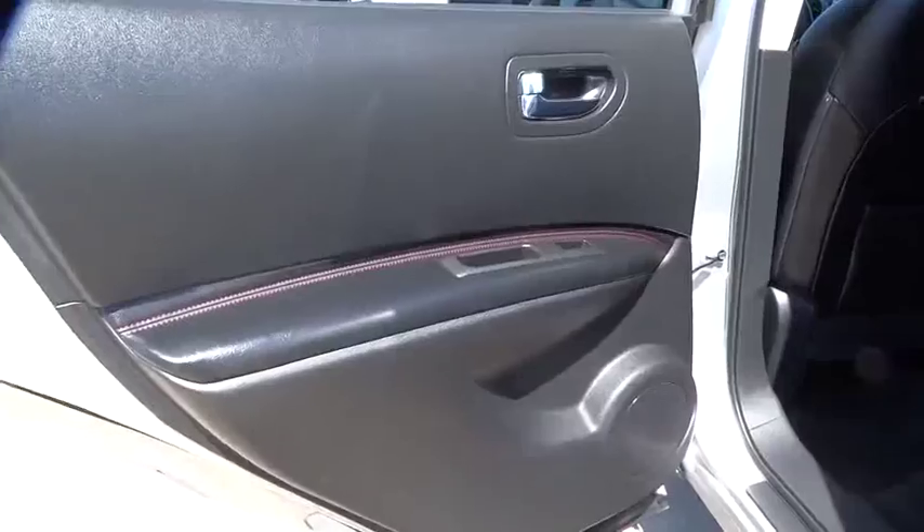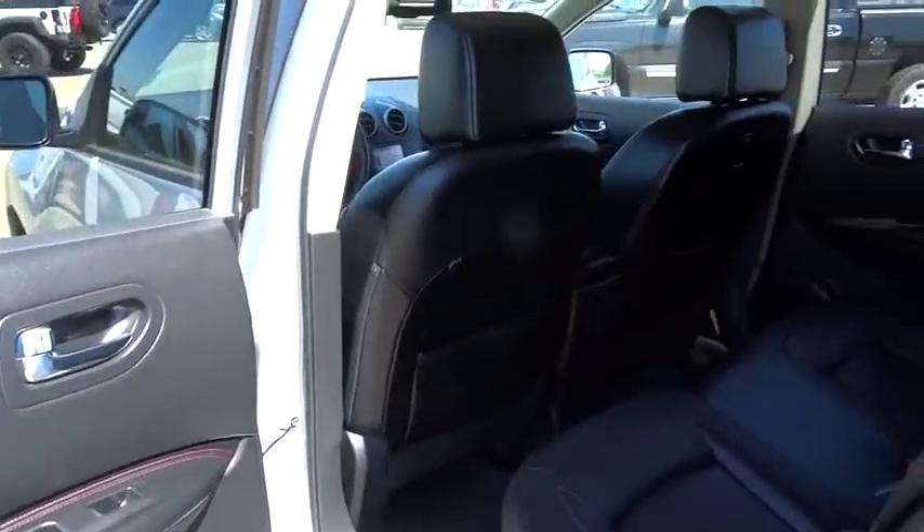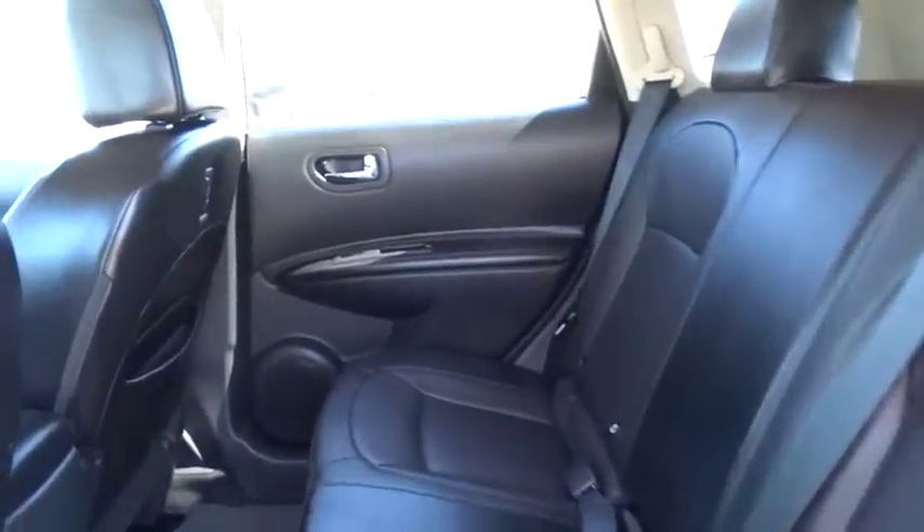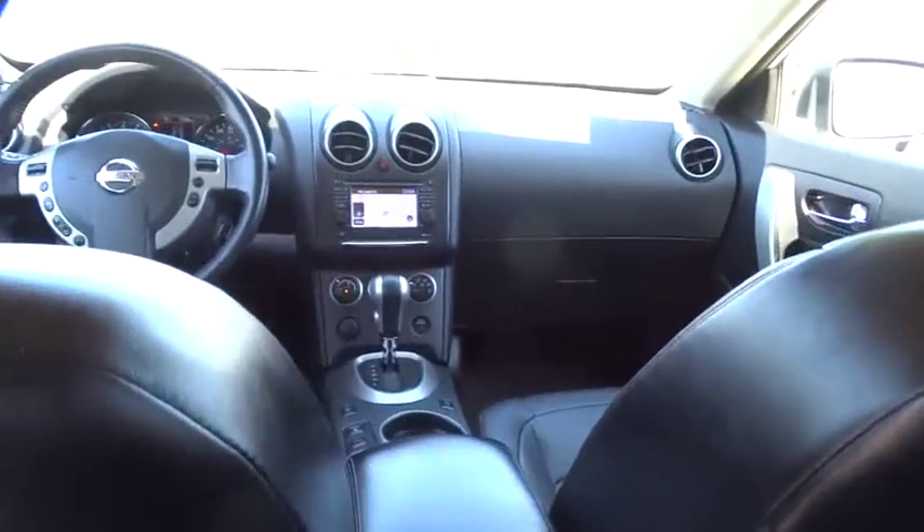Power windows, security system, bucket seat, trip computer, child safety locks, passenger airbag, CD player, power door locks. A vehicle like this doesn't come along every day. Come in and get it before someone else does.